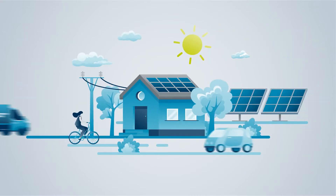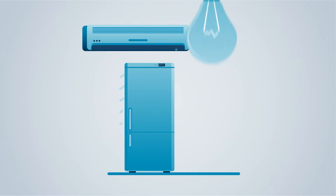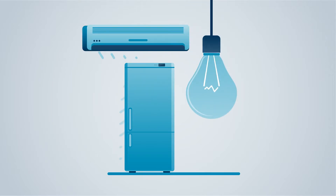A reliable source of electricity should be available to everyone. Our food should be cold when we open the fridge, and the lights should turn on when we need them.